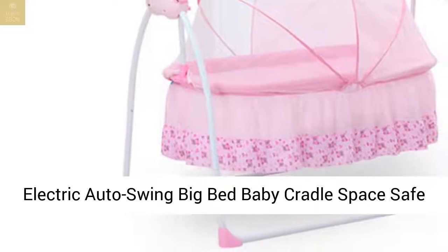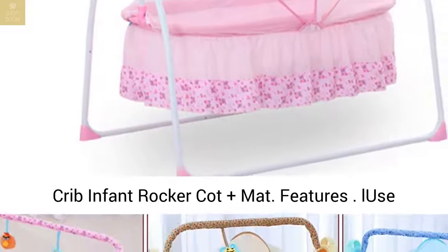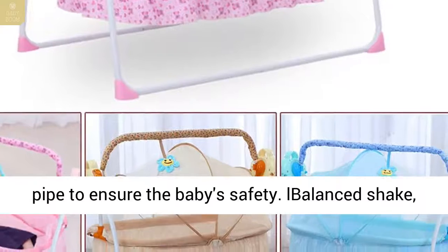Electric Auto Swing Big Bed Baby Cradle Space Safe Crib Infant Rocker Cot Plus Mat. Features: ABS material, safe and non-toxic. Thick steel pipe frame to ensure the baby's safety.